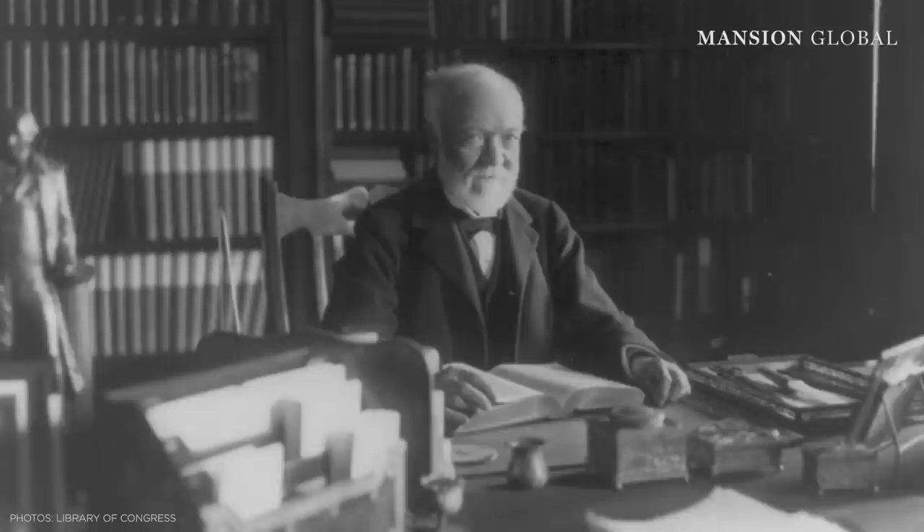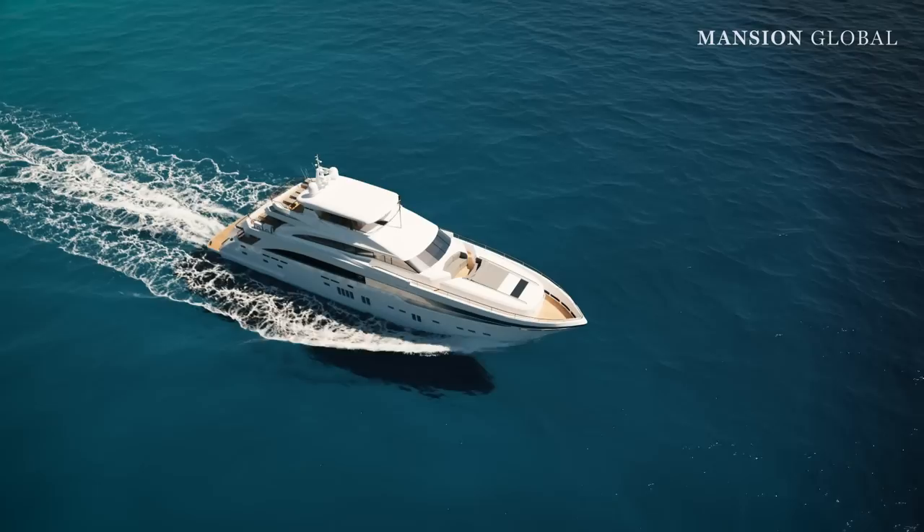And while today's billionaires show off their money by way of super yachts, exotic cars, and even space travel, the moguls of the Gilded Age displayed their wealth with the lavish homes that they built, in hopes that it would bring in more business.